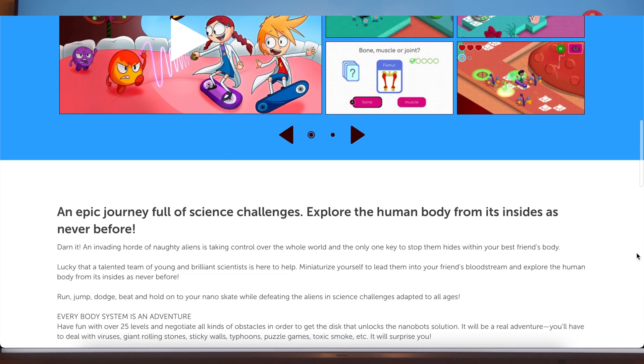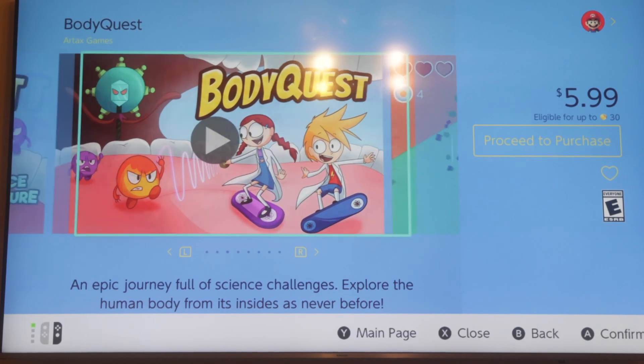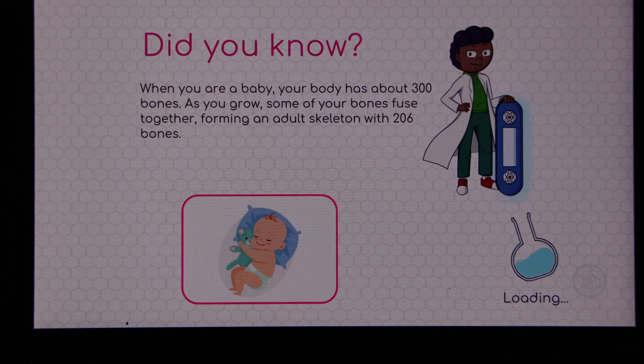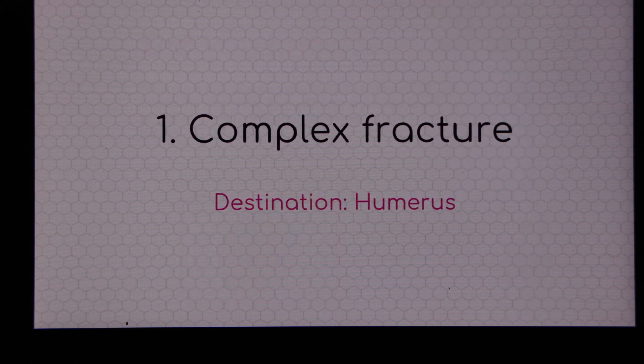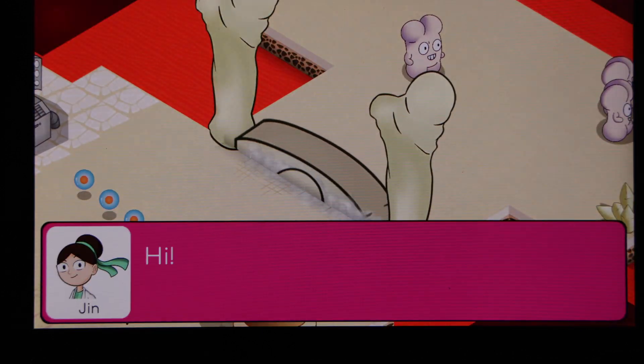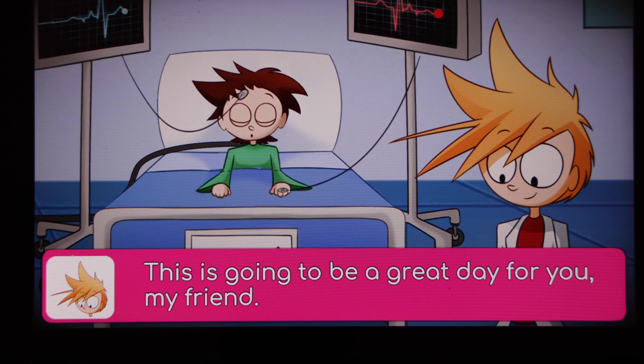The first educational game we're going to cover today is called Body Quest. This is a relatively new game, coming out early in 2021. It costs $5.99 to download, and the description states it is a science anatomy-based game advertised for kids ages six and up. One of the nice things about this game is it has different educational content based on your child's age: six to seven year olds, eight to nine, and then ten and up.